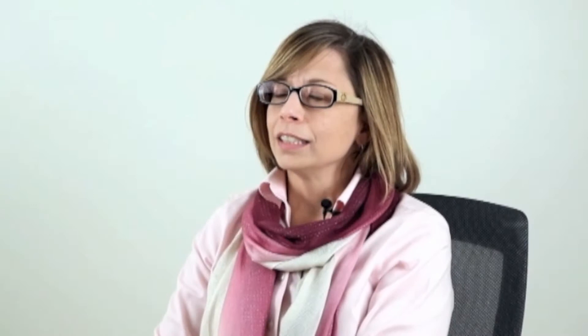Telling the story, the visual narrative, I think is my most favorite part of the job.